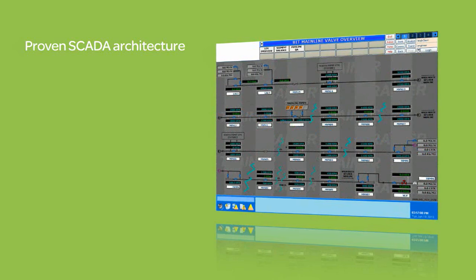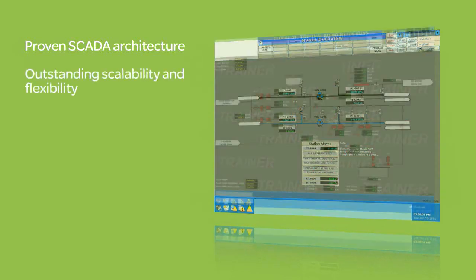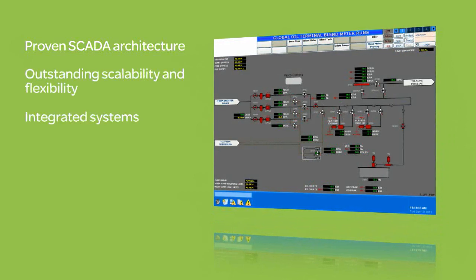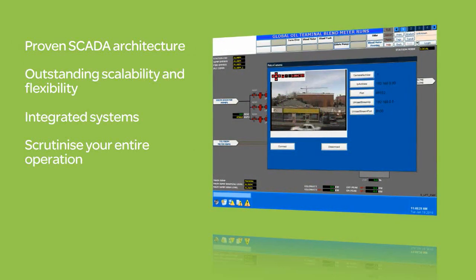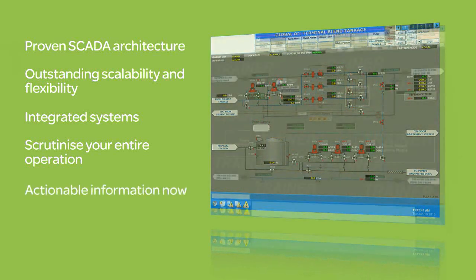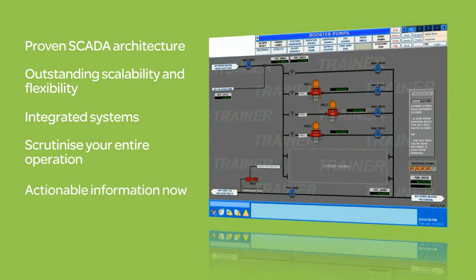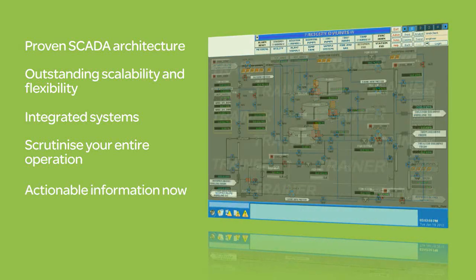Built upon proven SCADA architecture, the pipeline management system provides an open and scalable system architecture with exceptional enterprise-wide integration and real-time field data collection capabilities. It provides an operational view into your pipeline infrastructure, an essential feature for outstanding asset management, improved operational efficiency and enhanced personal safety.